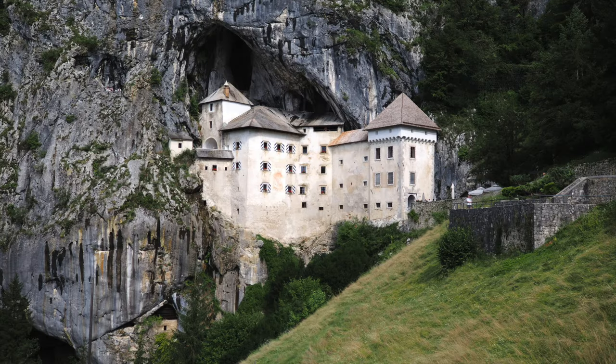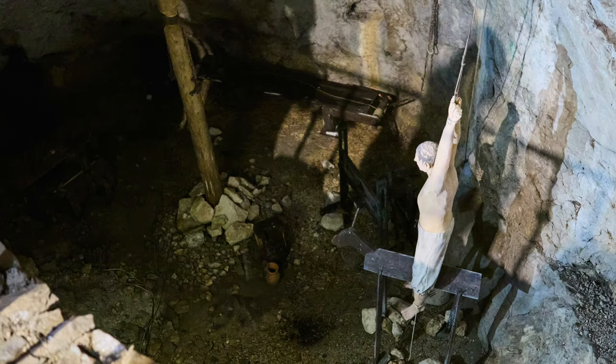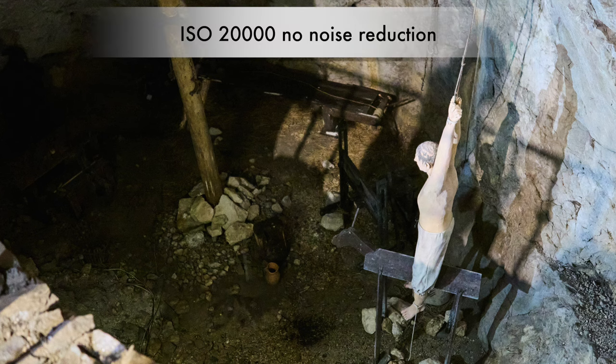The next location I put the OM-1 to work is at the amazing Predjama Castle, also located in Slovenia. No problem for the 17mm to make some amazing wide-angle photos, and closer framed photos are also possible at this location. This is the torture chamber of Predjama Castle — it's very dark down here and this photo was taken at ISO 20000. Actually not as bad as I expected, and a usable photo for documentation.